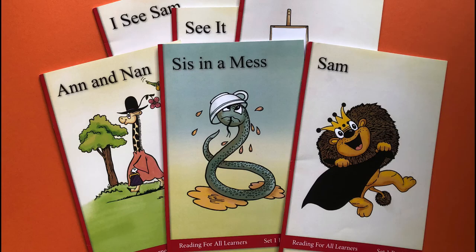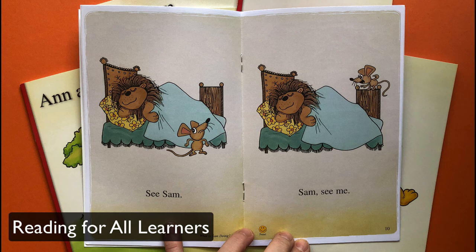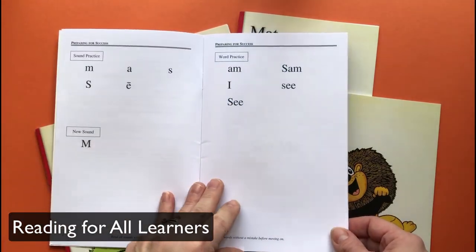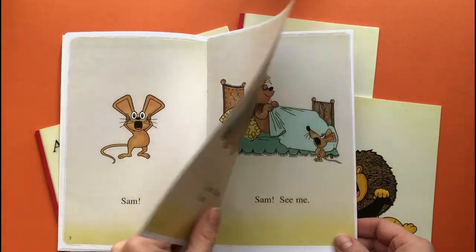If you're teaching brand new readers, you'll definitely want to check out Reading for All Learners. While you can buy books from many different levels, the early books start very slowly, adding just a few letters at a time. The stories can feel a little stilted, but the pictures help make up for it. These are fun books that beginning readers will enjoy, and they're also quite affordable.